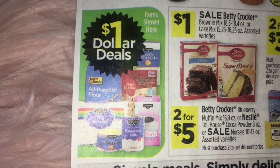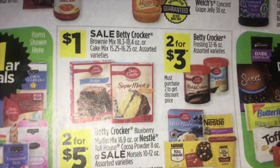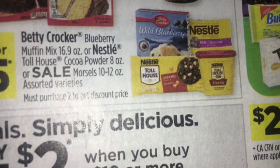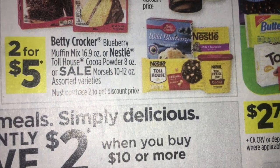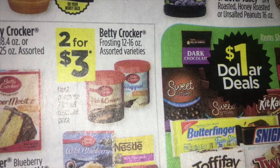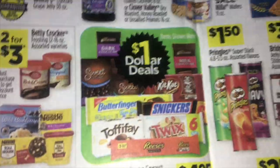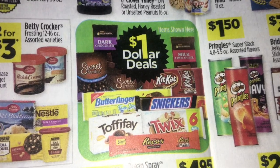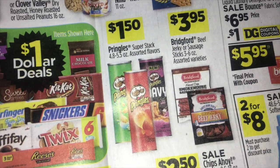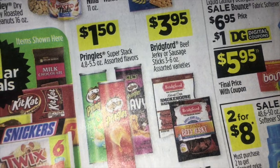They're showing us some of their $1 deals. If you shop at Dollar General, you know they have a dollar aisle where you can find some great things. A dollar on the cake mix. Blueberry muffin mix, Nestle Toll House cocoa powder, or morsels are two for $5.00. Betty Crocker frosting is two for $3.00. They're also showing more $1 deals on candy. Pringles for $1.50 and Bridgeford beef jerky for $3.95.